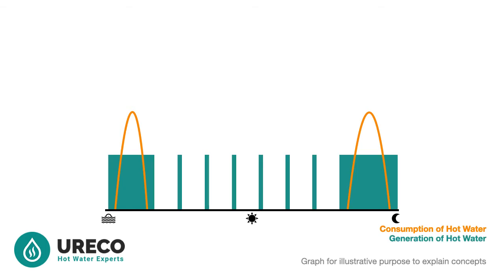Conventional storage hot water systems, be it gas or electric, will have a small amount of hot water stored. These are on duty to reheat as needed. They do not have the best insulation and they kick in throughout the day to keep the tank warm. This is demonstrated in green in our illustrative example.